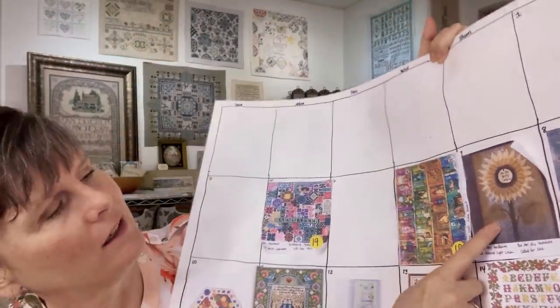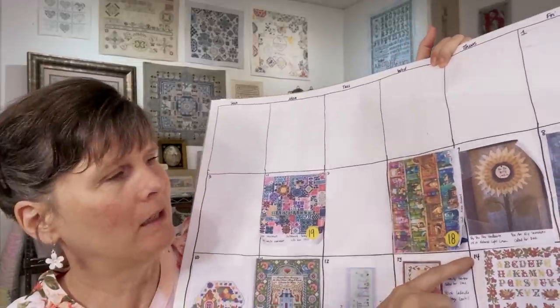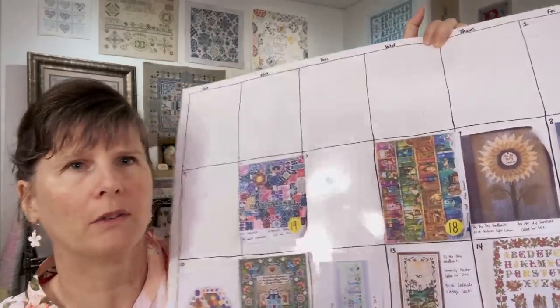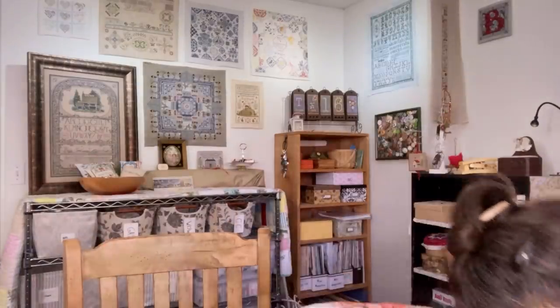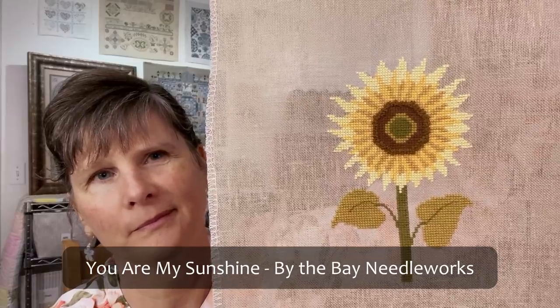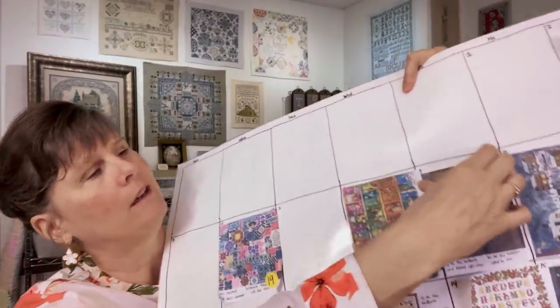May 7th is You Are My Sunshine by By the Bay Needle Arts. I did it on 28 count natural light linen with the called-for DMC, and I did finish that one — so we can take that one off.